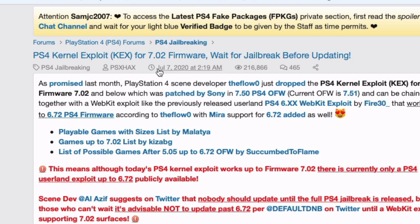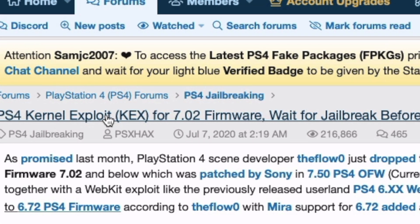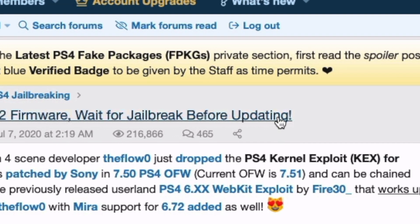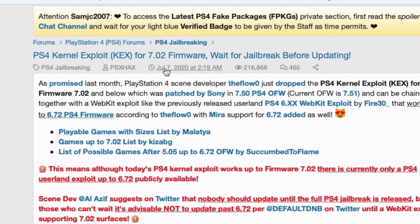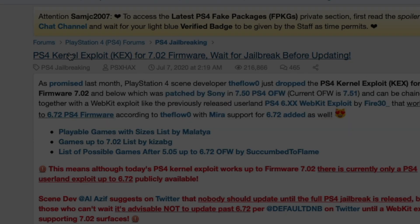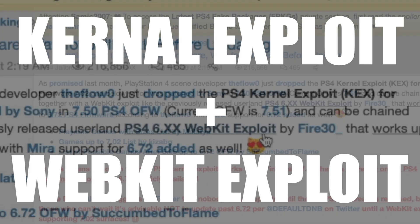Going back to July 7, 2020, there was a kernel exploit for the 7.02 firmware with a note to wait for a jailbreak before updating. We're two months after that now, and as of today we only have half the jailbreak — essentially a 50% jailbreak. You would need two components: the kernel exploit plus the WebKit exploit.